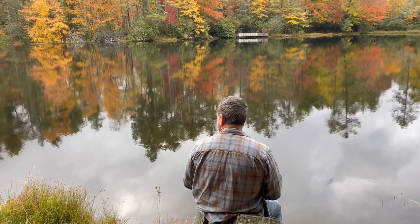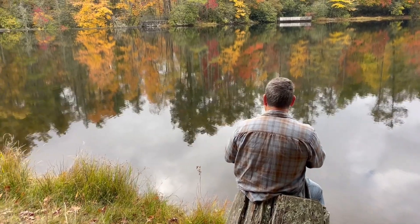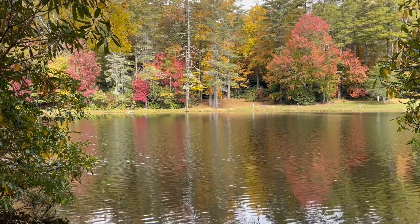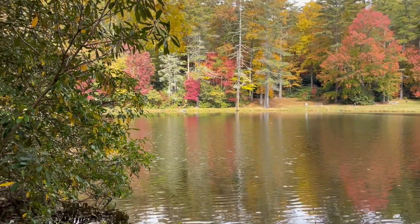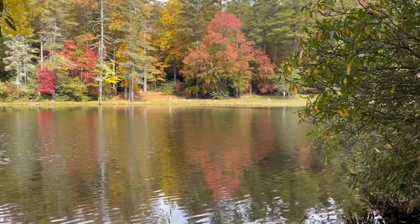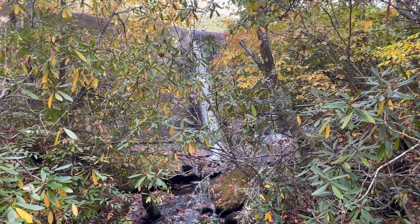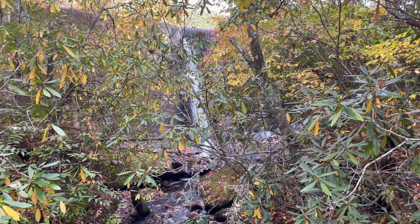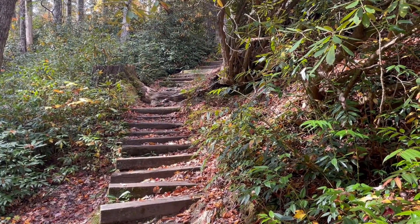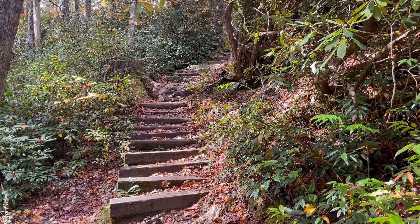Beautiful place for quiet contemplation. And here is the dam. Of course, they had to add some stairs at the end just to make it a little bit of a challenge.